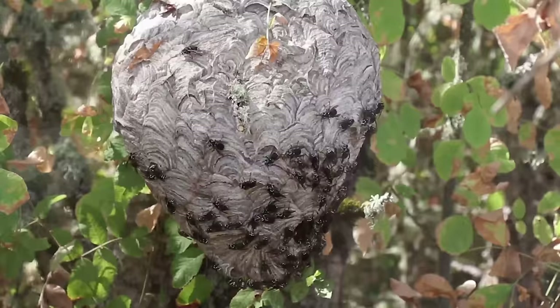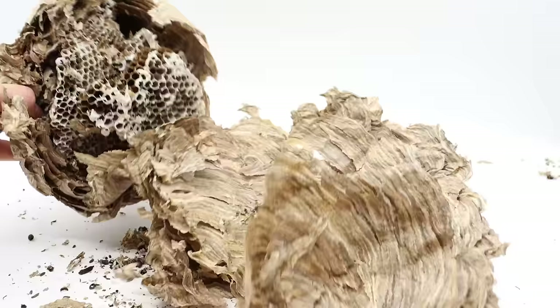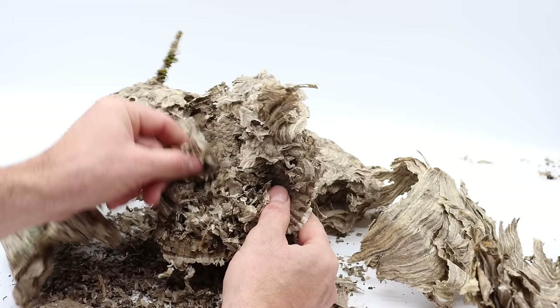I posted a video where I got this bald-faced hornet nest last year — if you want to see me dealing with those hornets I'll put a link down below. I was gonna save it for outdoor school and show the kids, but so much for that, the mouse pretty much moved in and ruined it. You can see all the dead bald-faced hornets. It's so fascinating the paper they make. It had a nice little nest on top — it's been chewing up the paper and that's where it was gonna live.